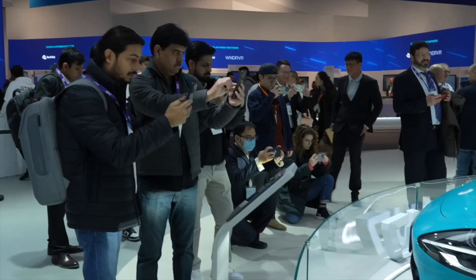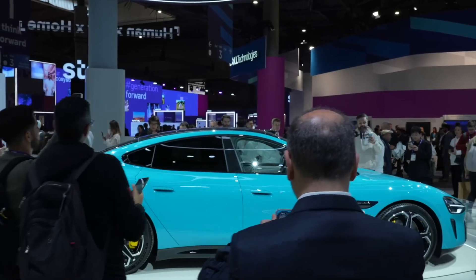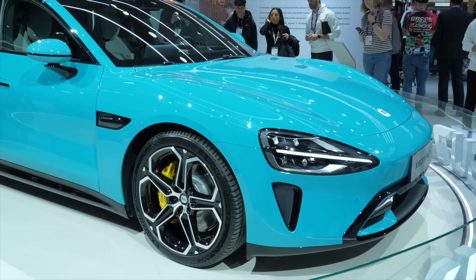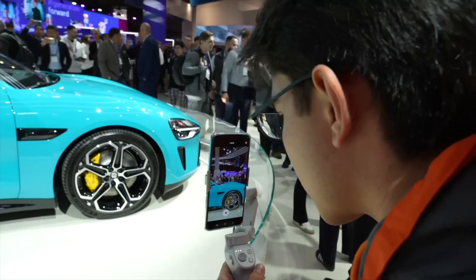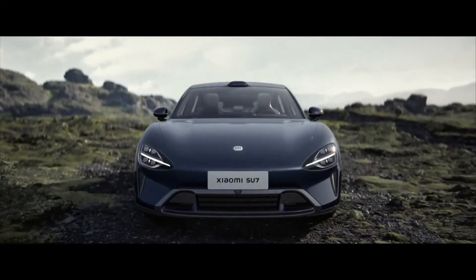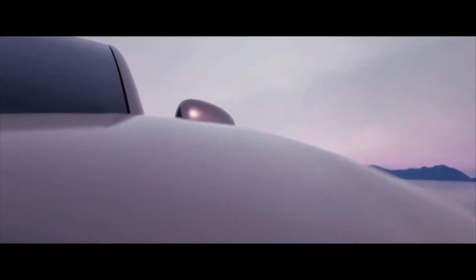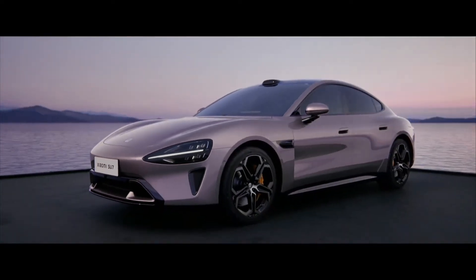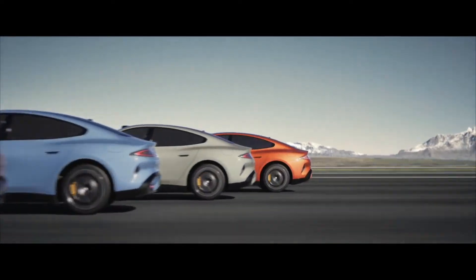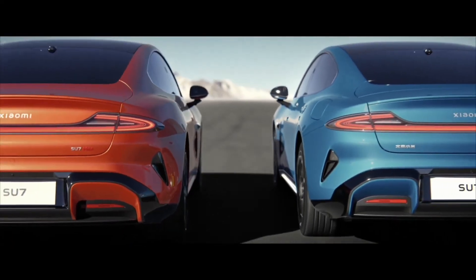Xiaomi SU7 Highlights. Motor Options: The Xiaomi SU7 offers different motor options across its lineup. The regular version features a 220 kW motor, while the Pro version boasts a more powerful 275 kW motor. Acceleration and Range: The regular version accelerates from 0 to 100 km/h in 5.28 seconds with a range of 668 km, while the Pro version achieves the same acceleration in 4.68 seconds and offers a range of 900 km.